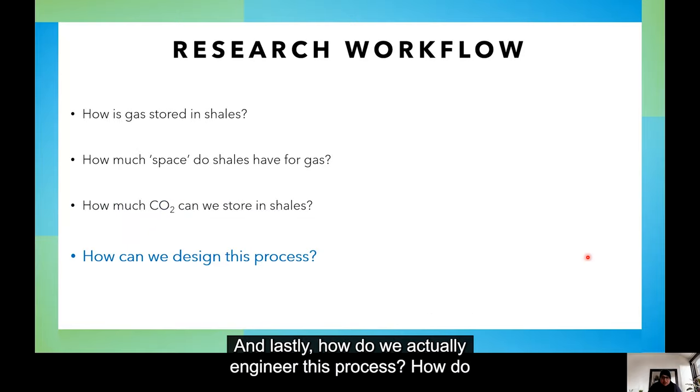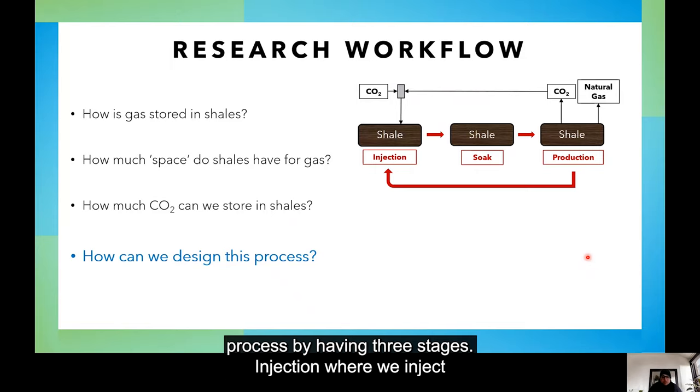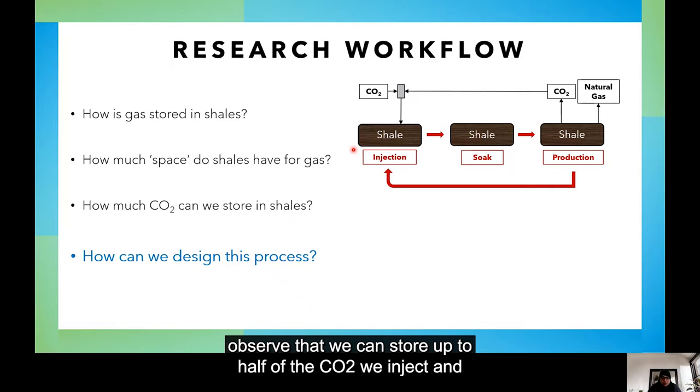And lastly, how do we actually engineer this process — how do we design this? I model this process by having three stages: injection, where we inject CO2; soak, where we let the sponge or shale soak up that CO2; and production, where we produce our natural gas as normal. Some CO2 will also flow out, which we can then separate and re-inject into the next injection cycle. We observe that we can store up to half of the CO2 we inject and produce a lot more methane than we would without injection.